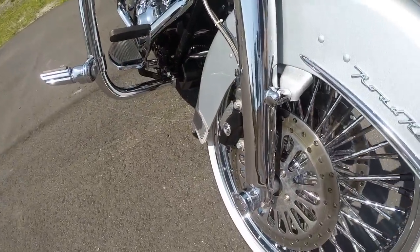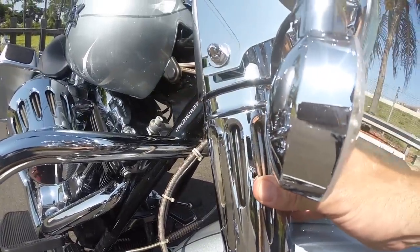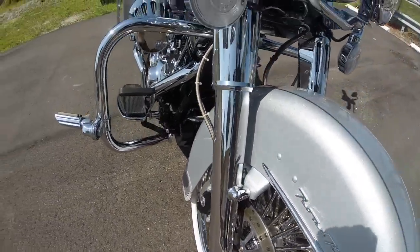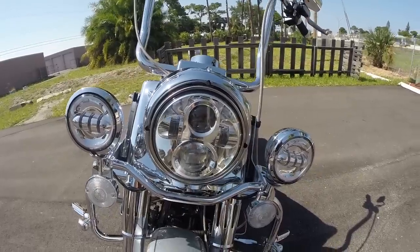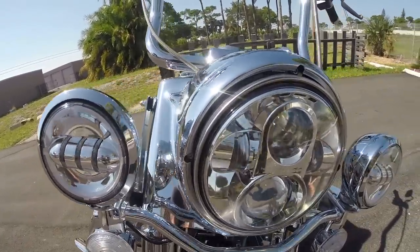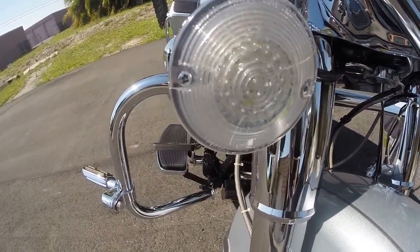Full chrome front end on the bike — that's going to give you the chrome sliders, chrome fork tubes, chrome canisters up here, full chrome everywhere, even chrome caps down here on the axle. That's a big upgrade on this motorcycle, well over $1,000. You got the Harley Davidson HID LED headlights and passing lamps with the LED turn signals.